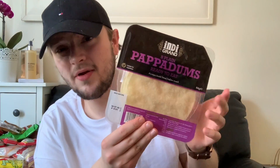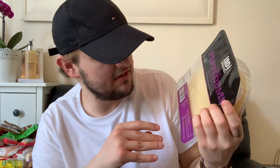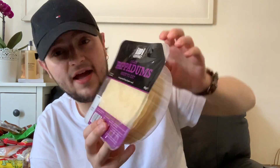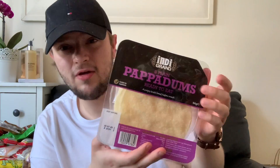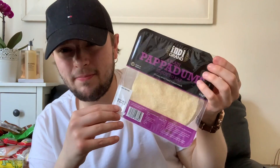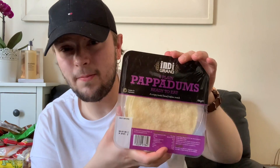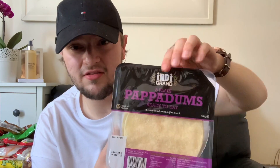Then I got some poppadoms — they were 79p, really really cheap. We'll probably have a few with the curry we're having tonight, and next time I go I'll probably pick up another pack. It's nice just to dip them in mango chutney as a little snack.